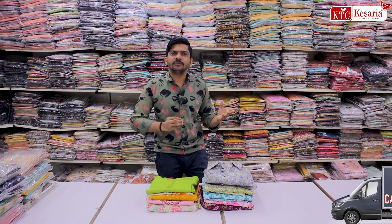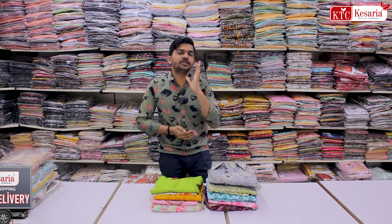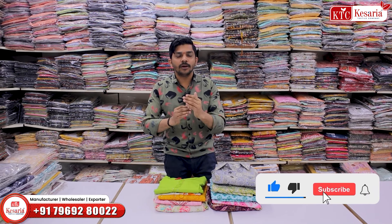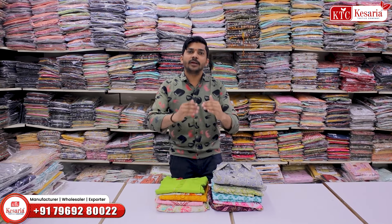If you have a lot of business and you need to invest around 15,000, then you need to do a country-based business. This is a running wear business.